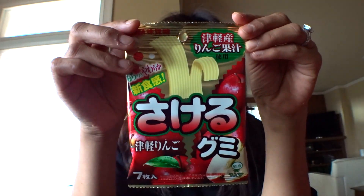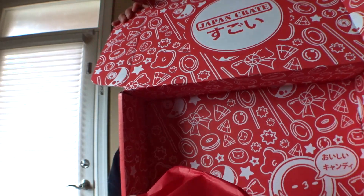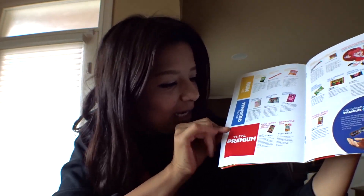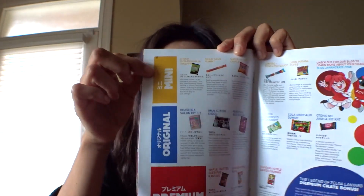This one has apples on it. They smell good. It's like a delicate gummy. That's it — that's everything in the Japan Crate. It comes with a little magazine that shows you the kind of stuff you get. Here's the premium, the original, and the mini.